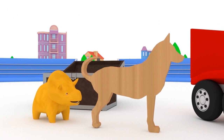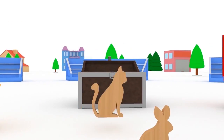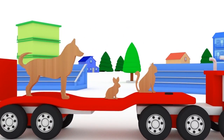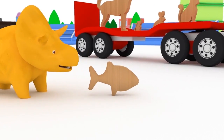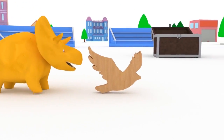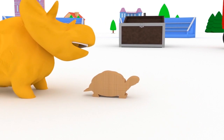Dog. Cat. Rat. Rabbit. Mouse. Mouse. Fish. Bird. Bird.